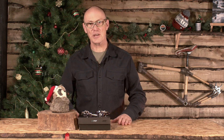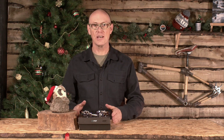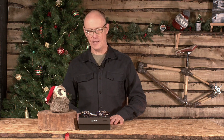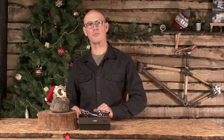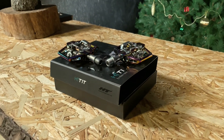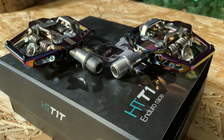Hello, this is Chips from Singletrack Magazine here, and I am here with today's Christmas countdown super mega prize that you can win all month. Today we have a pair of amazing HT T1 Enduro race pedals.